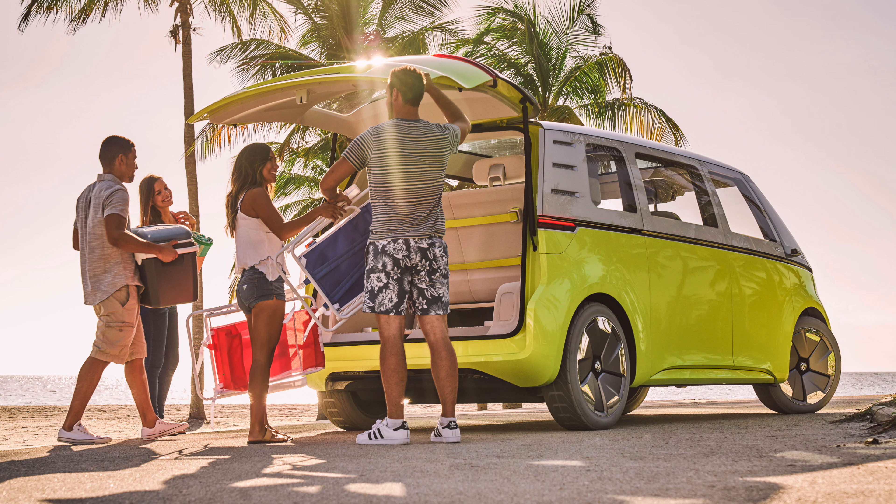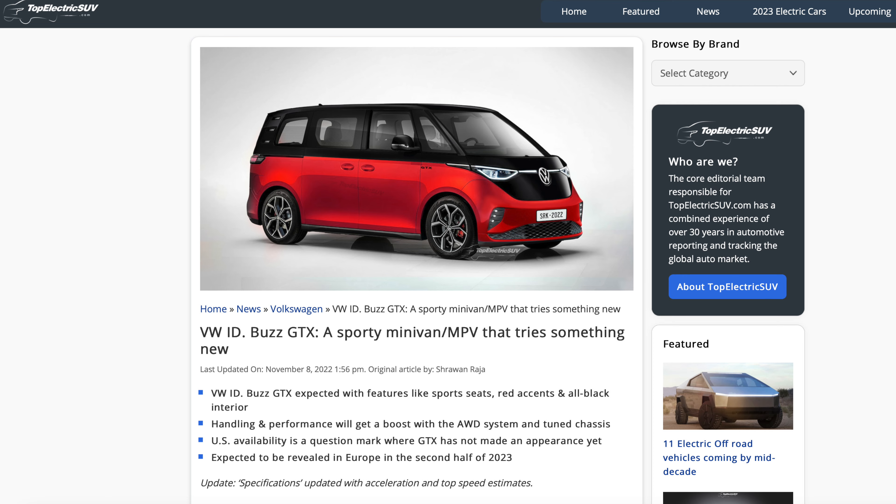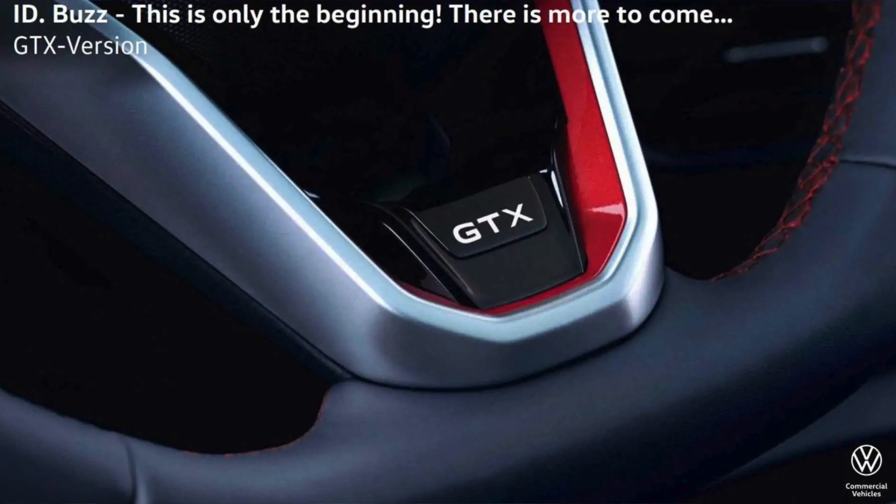There are confirmed reports that VW will be bringing out a camper version of the ID Buzz themselves — it certainly appears to be a new van life vehicle. In the meantime, VW are bringing out other models which have been officially confirmed: a long wheelbase model, and a GTX model which will be sportier with dual motors providing four-wheel drive. Hopefully the larger size will allow a bigger battery to be squeezed in, which would really appeal to a lot more people if that range were increased.